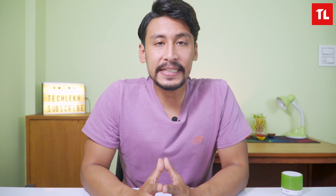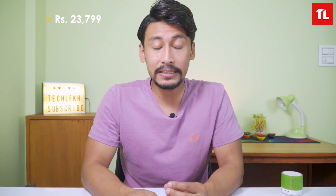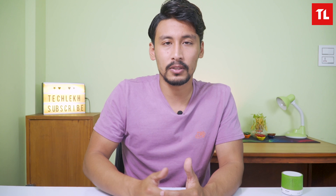Overall, the Realme 8i offers a solid package for its price in terms of performance, camera quality, battery, and display. However, competitors like the POCO M3 and Redmi 10 Prime offer better ultra-wide cameras. Overall, the Realme 8i is a decent phone in this price range.